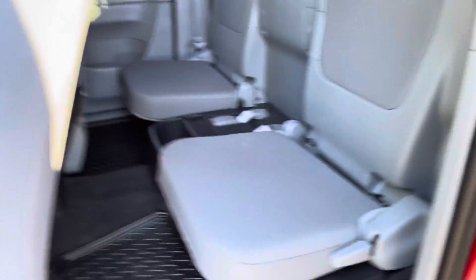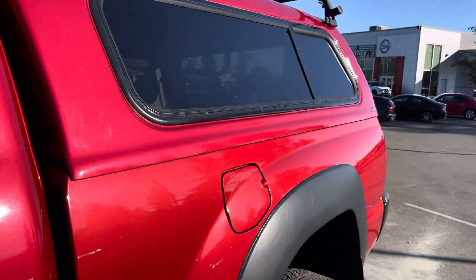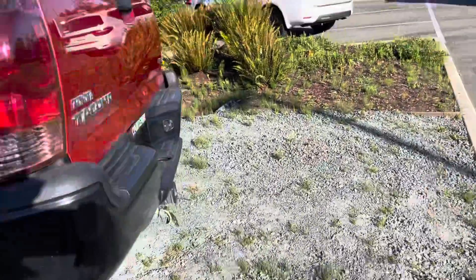Look at that — clean condition. Also has a color-matched canopy on it, well taken care of.